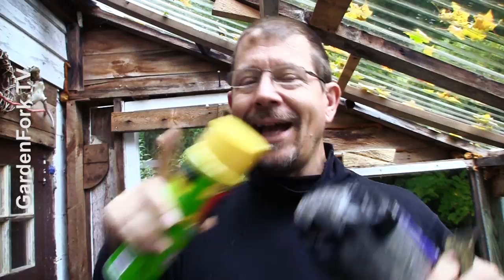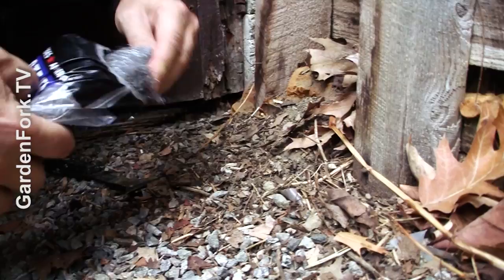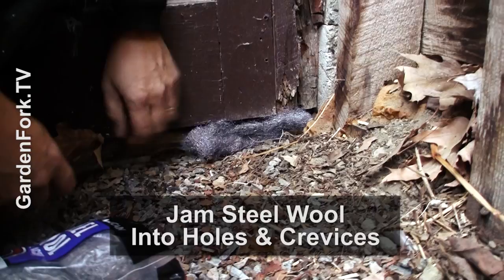One place they do come in is right over here — there's a gap. This bottom door sill is rotting out and they can get in here. So I take some steel wool — you want to wear gloves when doing this — take the steel wool, put it in here, and shove it in. This will keep mice out because they don't like to chew through steel wool. This is a medium steel wool, which works well. Nobody likes to eat metal.